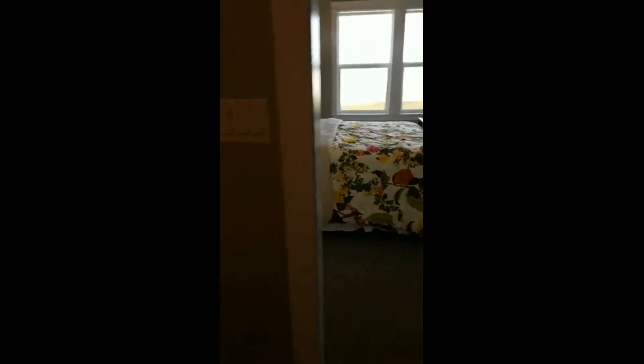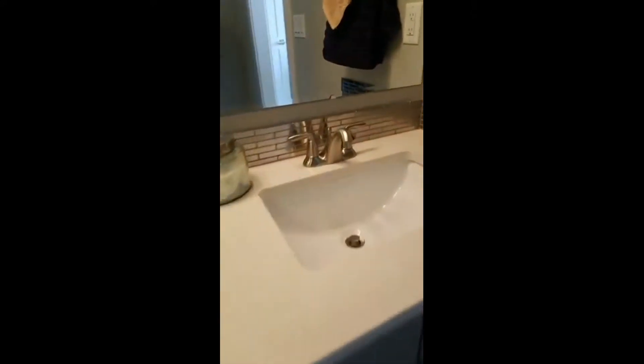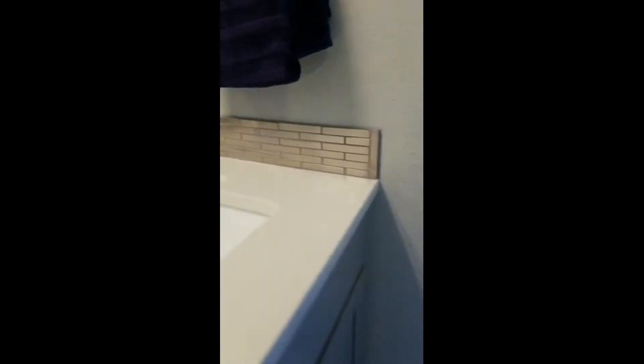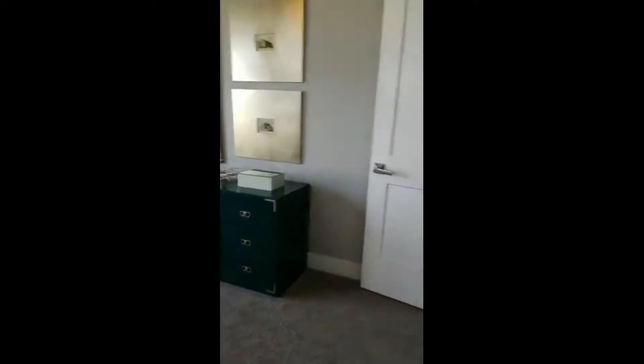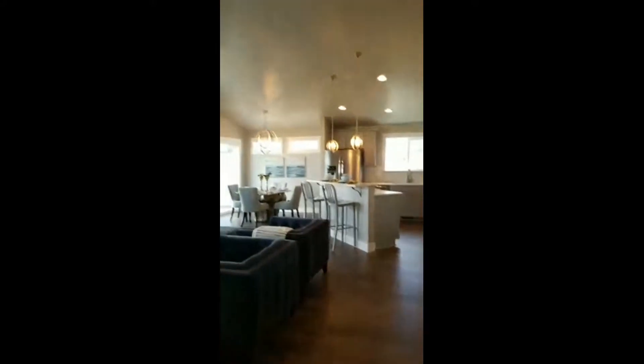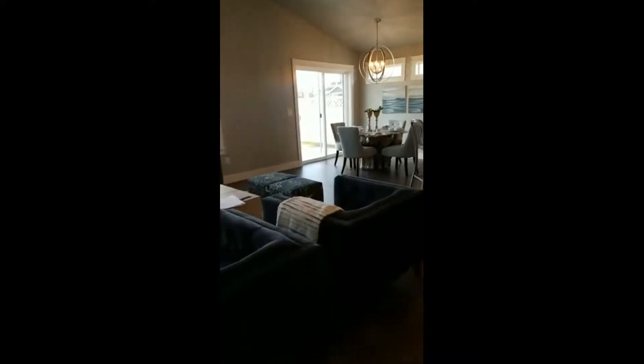This is a nice master closet. These are the lower height vanities, but the builder has now switched so all bathroom cabinets are the taller height — another four inches. The backsplash looks like glass. All drawers and doors are slow-close and come with knobs and pulls included. There are four different colors of stain to choose from, or you can upgrade to painted cabinets. For anyone just joining — this home with all the upgrades you're seeing is right in that $285,000 range.